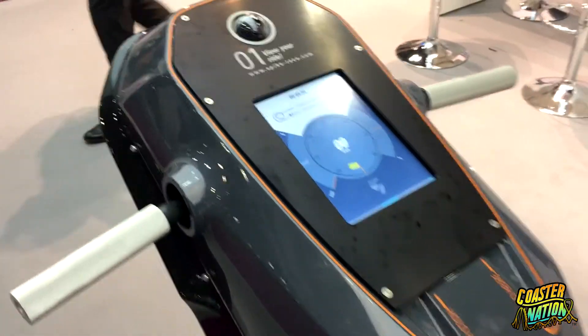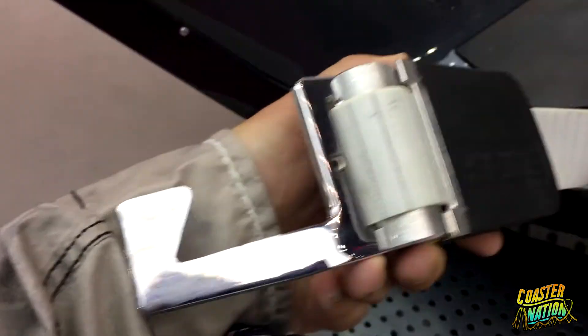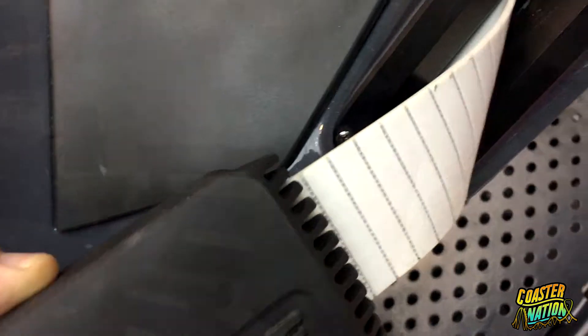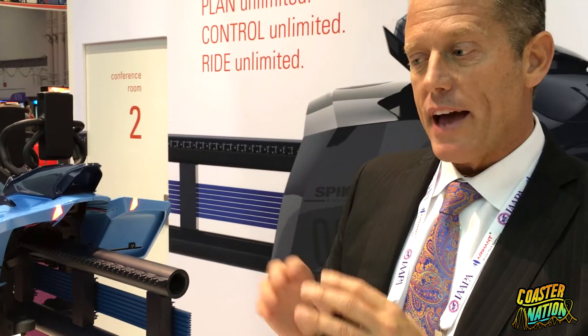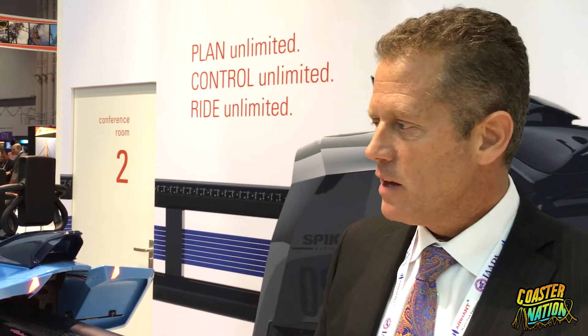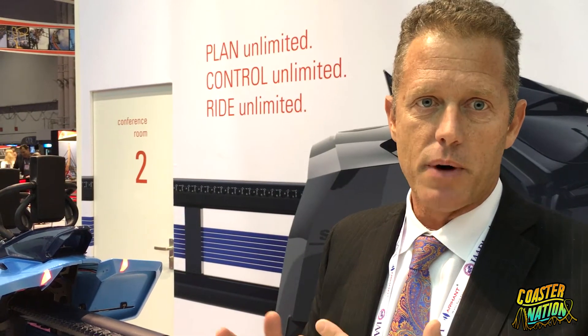I'll mention that in addition to the track design, it reduces the risk for the park. Before, we would model a coaster and after the modeling was done, we hoped it came out the way you wanted. In this case, we can change the profile after we make the coaster — so if the park president or the guests don't like it, we can change it. That reduces the risk of the entire coaster project and makes sure it's a success for everybody.